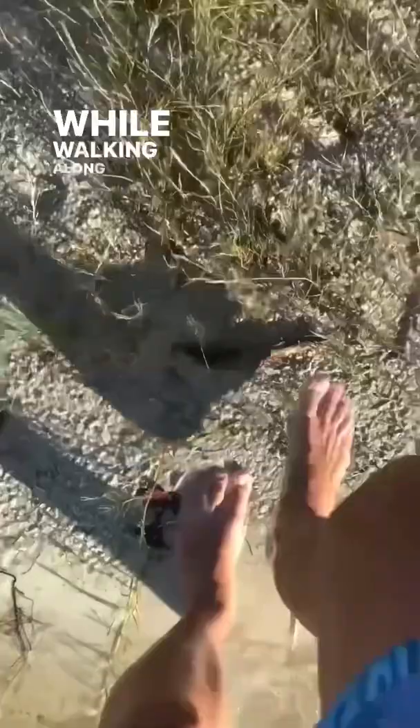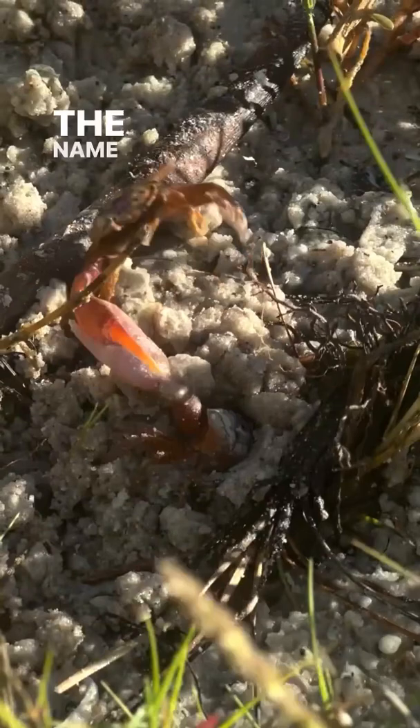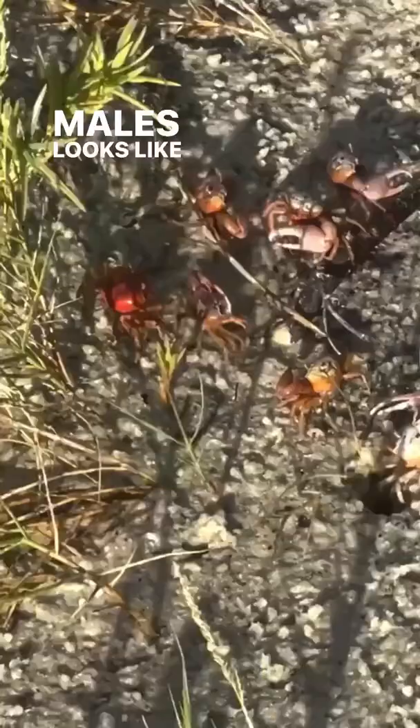While walking along one of the beautiful beaches, I came across these fascinating fiddler crabs. The name came about because that large claw you see on the males looks like a fiddle to some.